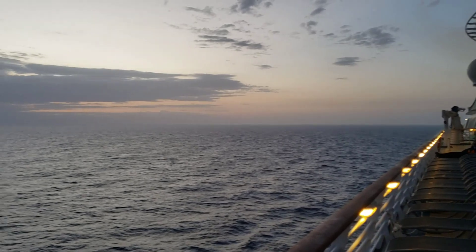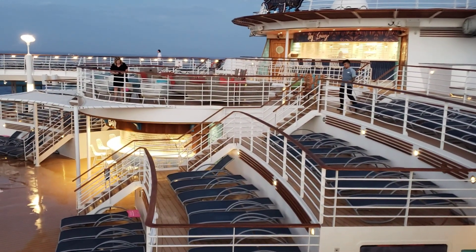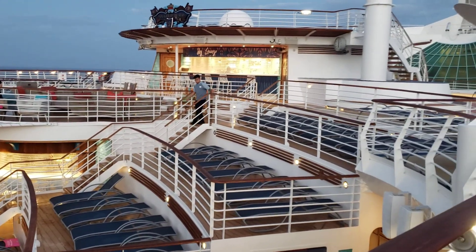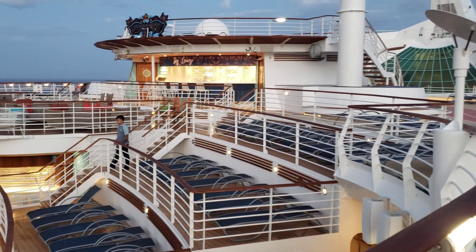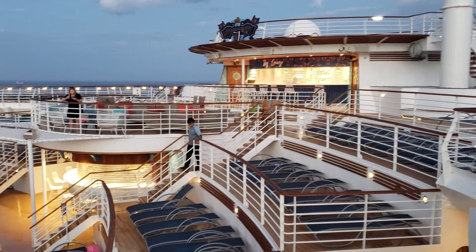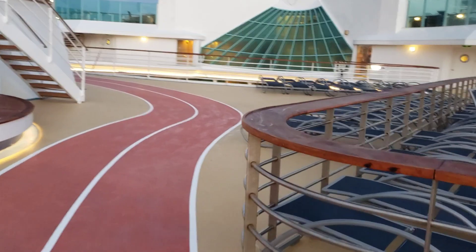These decks all have bars — a top bar and a bottom bar. They also have waders, so if you chill up here and relax, they'll actually come to you and ask if you'd like a drink. Super nice, super cool.